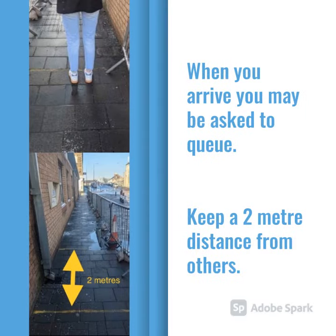When you arrive, you may be asked to queue outside. There are yellow lines spaced 2 metres apart for you to wait behind to help keep everyone safe.